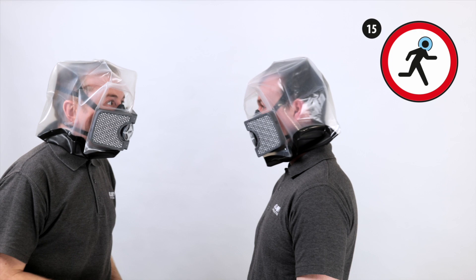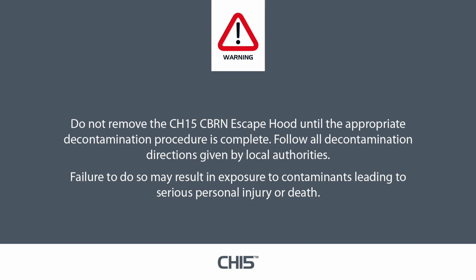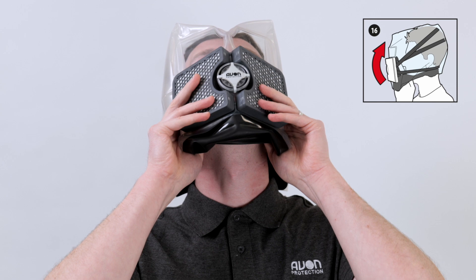Do not remove the CH-15 CBRN escape hood until the appropriate decontamination procedure is complete. Follow all decontamination directions given by local authorities. Failure to do so may result in exposure to contaminants leading to serious personal injury or death. When safe to do so, insert your thumbs under the neck seal and grasp the filters. In one quick motion, pull the filters and nose cup away from the face and up and over your head.